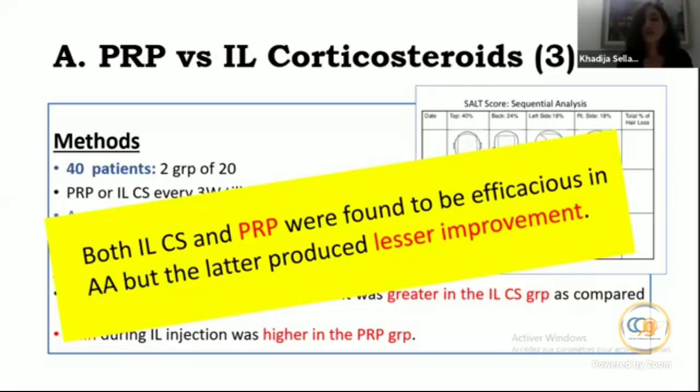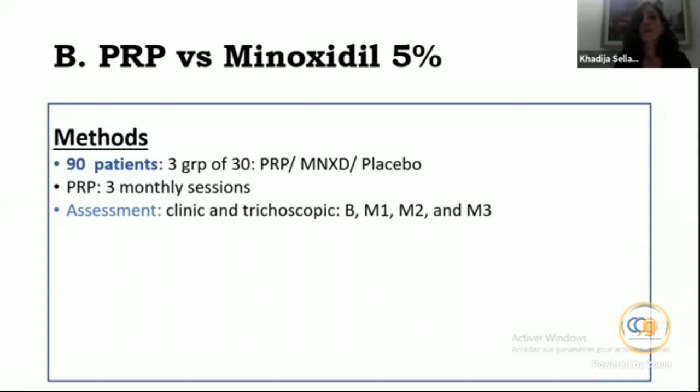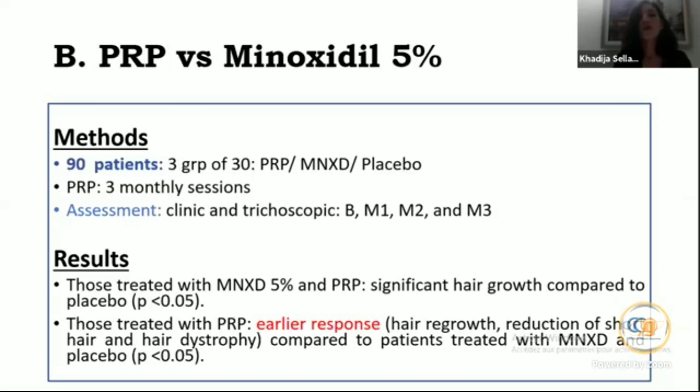Comparing PRP versus minoxidil 5% in treating alopecia areata using trichoscopic evaluation: the study included 90 patients in three groups of 30, receiving either PRP, minoxidil, or placebo. Assessment was clinical and trichoscopic at baseline, months 1, 2, and 3. Importantly, those treated with PRP had an earlier response compared to patients treated with minoxidil and placebo. Authors concluded PRP is more efficient than minoxidil 5% in alopecia areata.